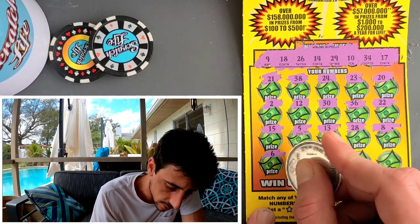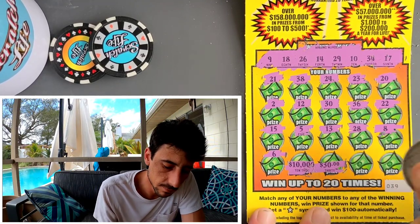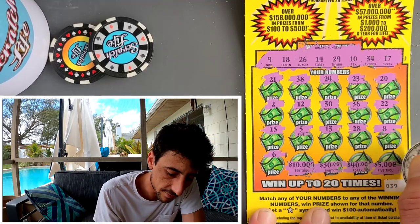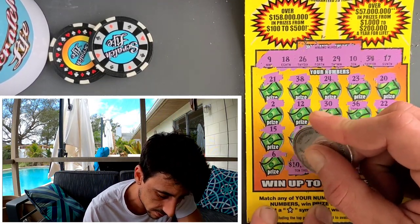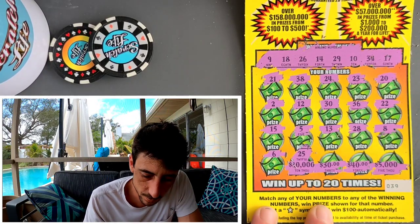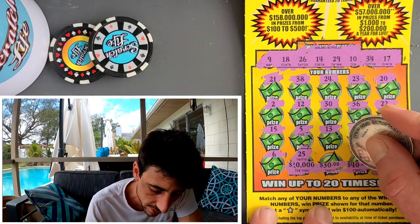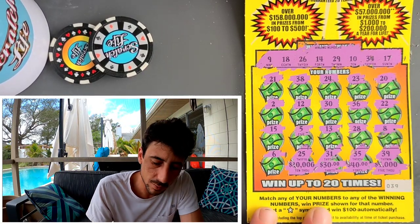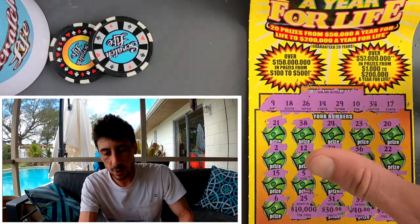Let's go to the prize section — ten thousand dollars, can we win ten thousand? 30 — we'll take 30. 40. Or five thousand — let's go big! Did we win ten thousand? We did not. One off, one off — ten thousand, five thousand. 39, no. 40, no. 35, one off. And a 31. So that one's a loser.